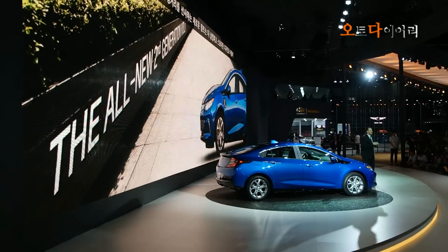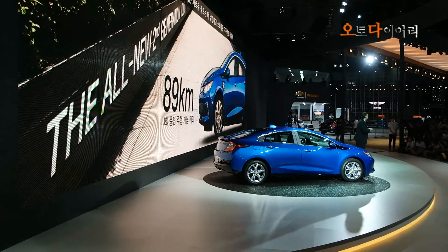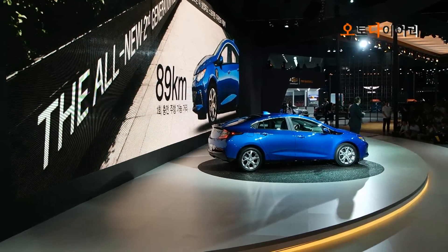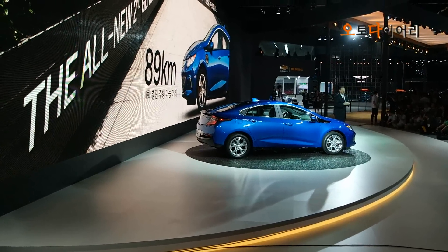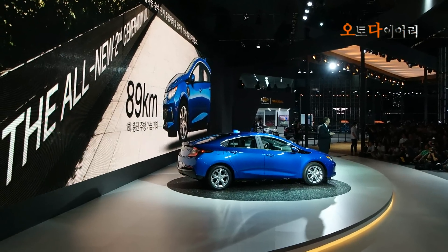The all-new Volts with extended range offers a sleek, sportier design, along with an EV range of 89 kilometers, greater efficiency, and stronger acceleration.